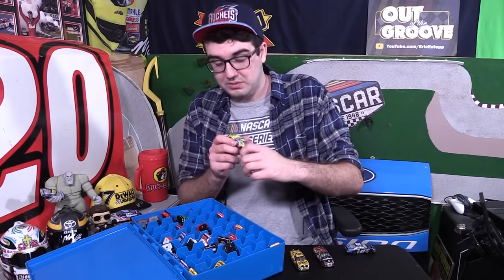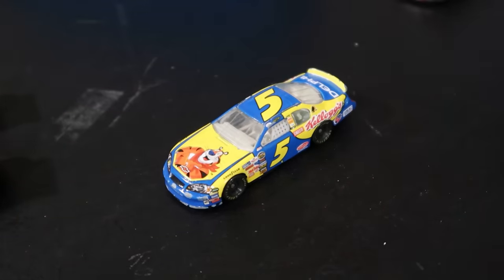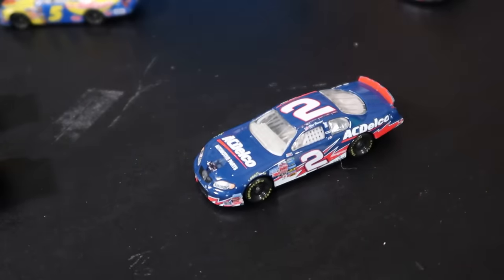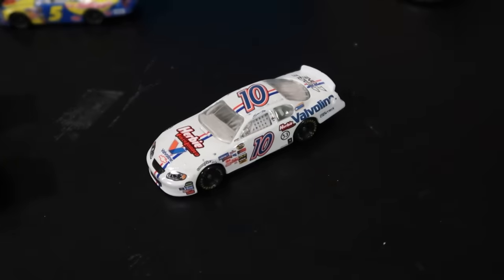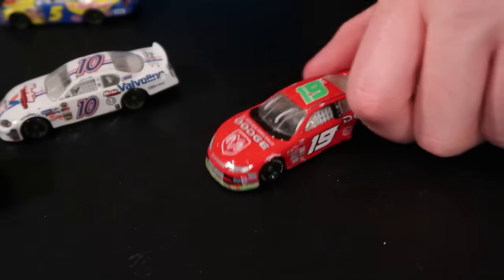Kyle Busch — is this from 2005? A little dinged up as well, but a little Kyle Busch, I think this is his rookie car. We've got a Clint Bowyer Busch Series car — that looks really, really cool. We've got Scott Riggs, Herbie Fully Loaded number 10 — look at that, that's fun. Jeremy Mayfield — I think this is the only Jeremy Mayfield car I have. Every kid's favorite driver, Jeremy Mayfield.